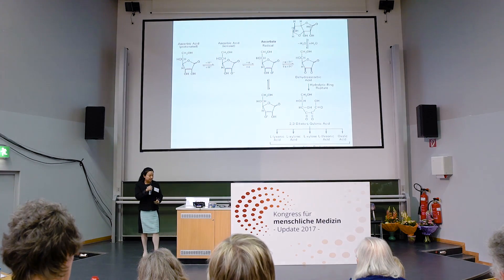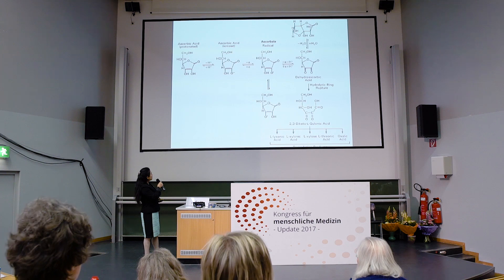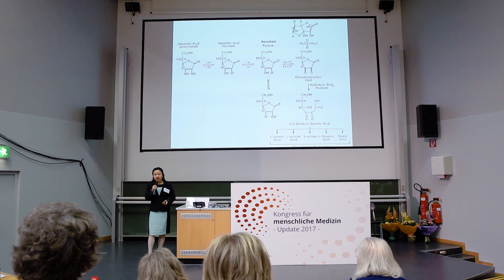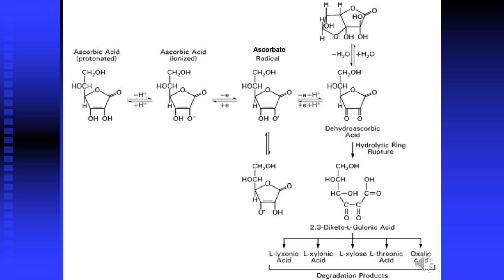Vitamin C acts as an antioxidant because it is an electron donor. It gives out two electrons step by step. By giving out one electron, it becomes a radical.